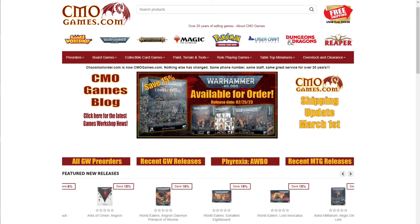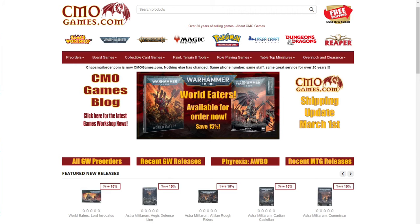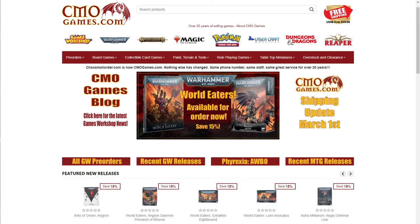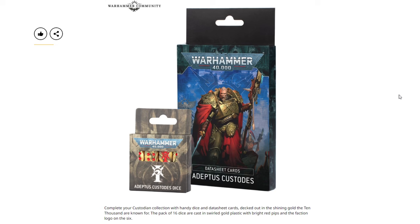A quick message from today's sponsor: CMO Games has been selling Games Workshop products online for over 20 years. They carry the full line including Warhammer 40,000, Age of Sigmar, Necromunda, Blood Bowl, paint, tools, and more — almost all priced at 15% off MSRP. CMO Games takes pre-orders at their earliest date, going live at 12 a.m. on Saturday, also at 15% off. They offer free shipping in the contiguous US with orders of 50 dollars or more, top-notch customer service, and ship most orders within 24 hours. Visit CMOgames.com using the affiliate link in the description.